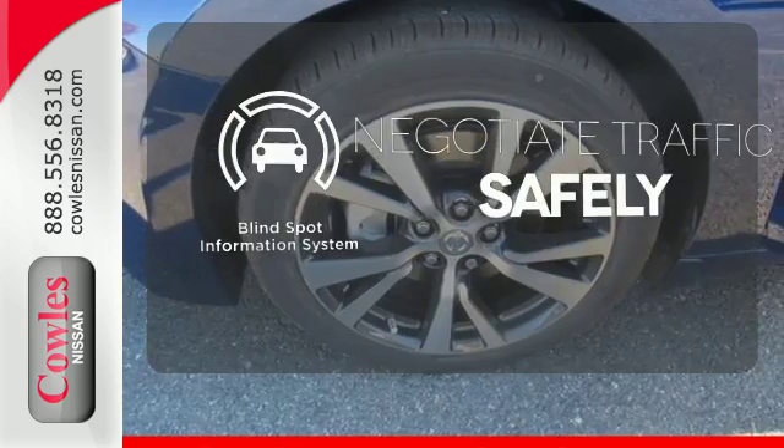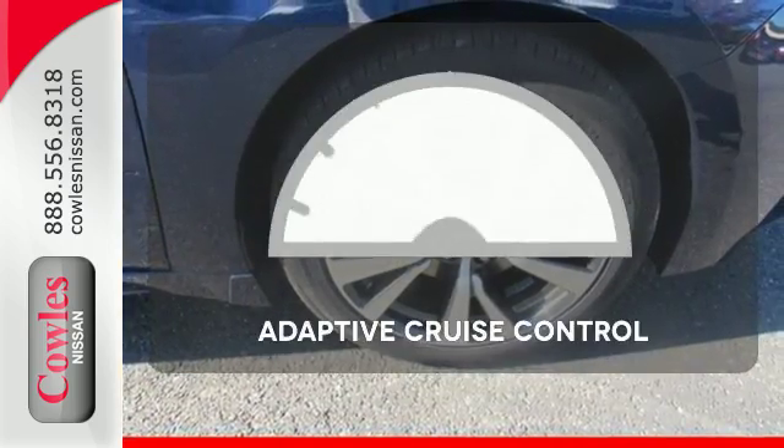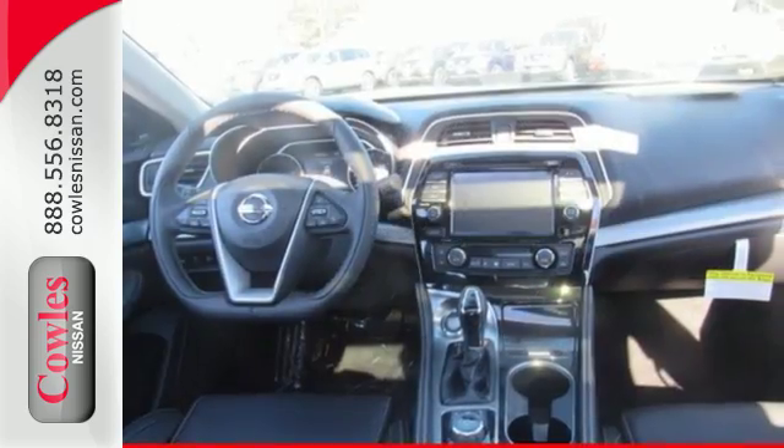Safety comes by being aware of your surroundings, and for that, the blind spot indicator can't be beat. Adaptive cruise control reads traffic in front of you to keep proper distance. This Maxima is a step ahead of the rest.